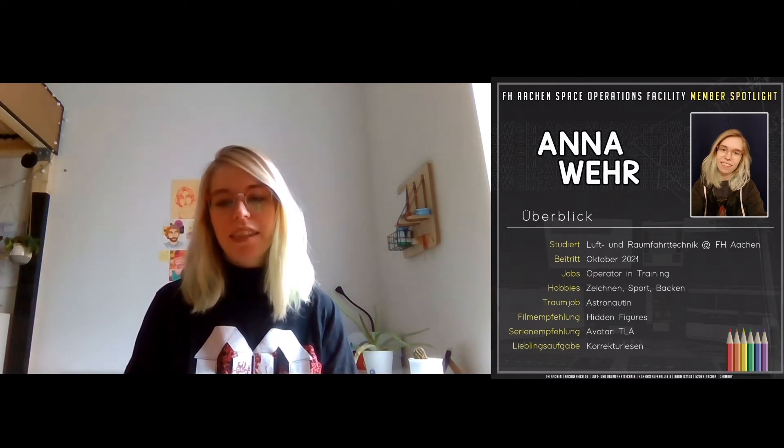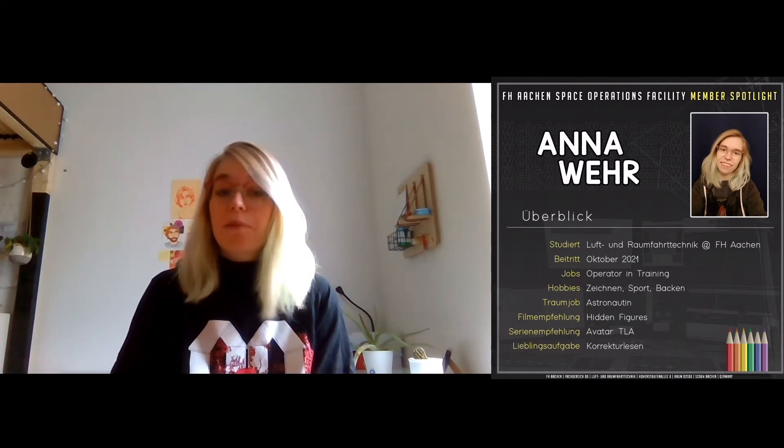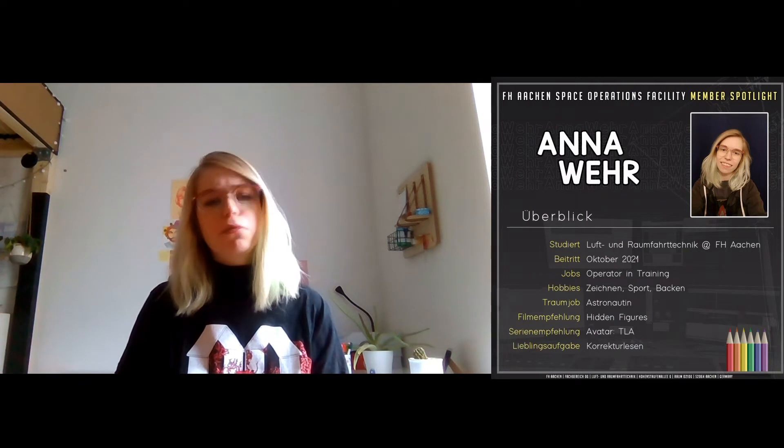Hi, I am Anna. I am 22 years old and have been studying aerospace engineering at FH Aachen since 2019. I am actually more of a Trekkie — Team Star Trek rather than Team Star Wars — so it was a slight detour to aerospace engineering. It started when I was a kid and I was really interested in physics. Then over the years I became more interested in astrophysics, space, astronautics, and rockets, which totally fascinated me and still does. I searched around a bit, tried different things, and ended up here at FH Aachen. Since October, I am also a member of the space operations facility — I joined especially for the ARISS call.